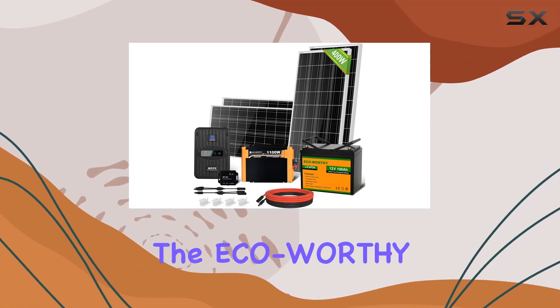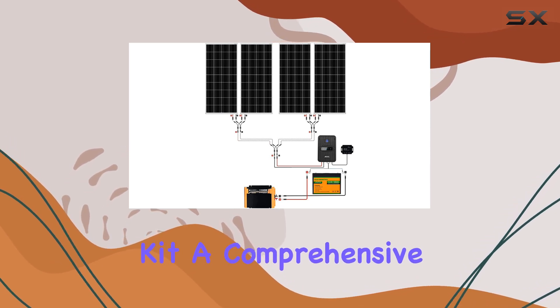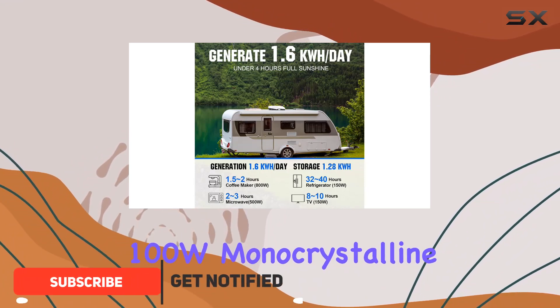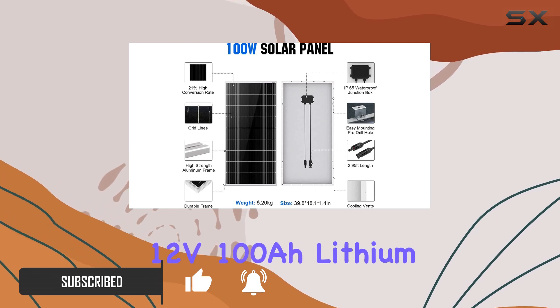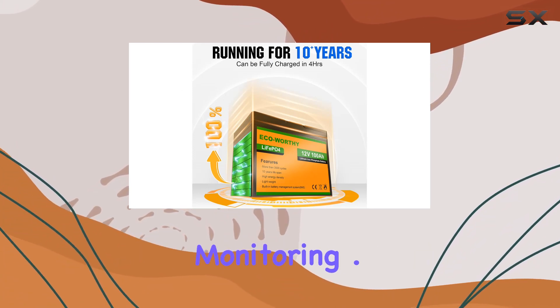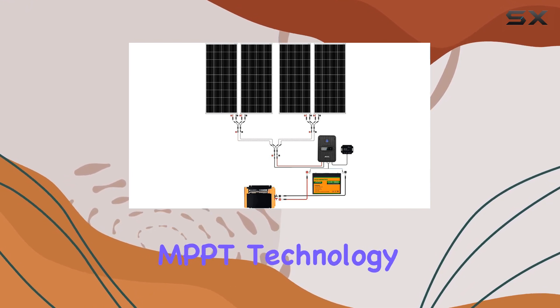Today, we're diving into the ECO-worthy 1.6KWH Complete Solar Panel Kit, a comprehensive solution for those seeking reliable off-grid power. The kit comes with four 100W monocrystalline solar panels, a 40A MPPT charge controller, a 12V 100Ah lithium battery, a 1100W solar power inverter, and even a Bluetooth module for convenient monitoring.